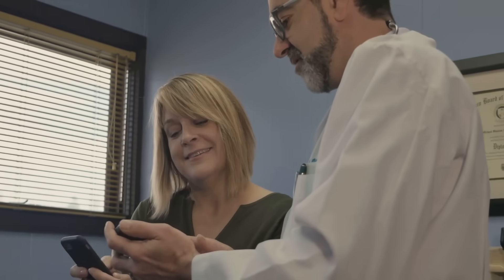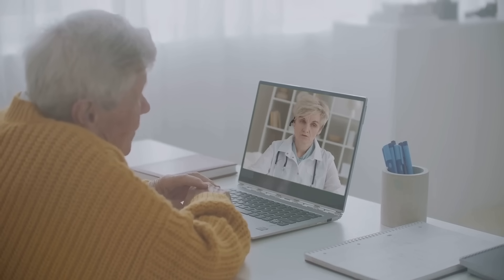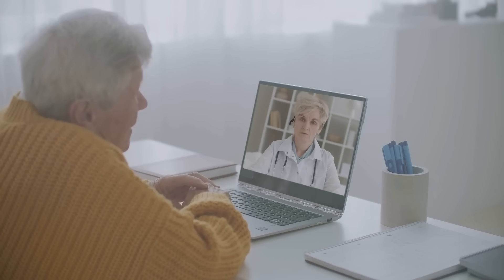But it's not just about convenience. AI can also empower patients to take a more active role in managing their health. Remote patient monitoring devices coupled with AI algorithms can track vital signs, medication adherence, and other important data points, allowing you to monitor patients remotely and intervene proactively when necessary.